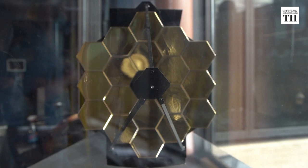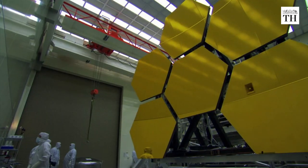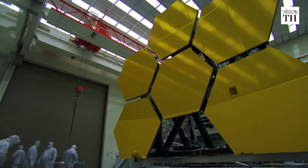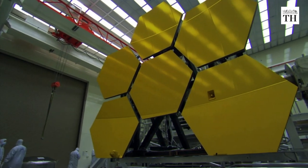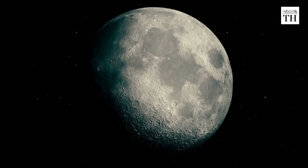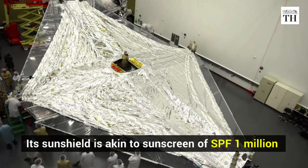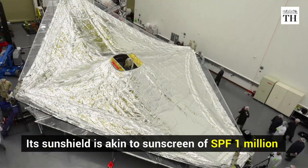The telescope's mirrors are coated with fine layers of gold that are 1000 atoms thick. It also comes with extremely sensitive infrared cameras that have been built to block light from the Sun, Earth and Moon. The five-layer sun shield is akin to sunscreen of SPF 1 million.